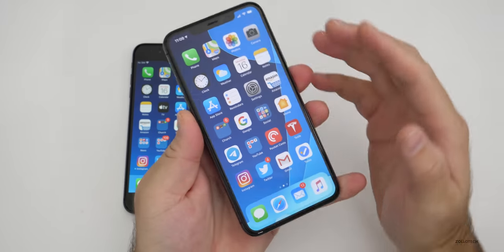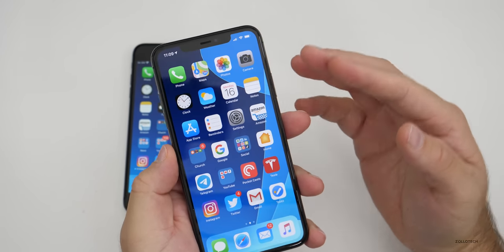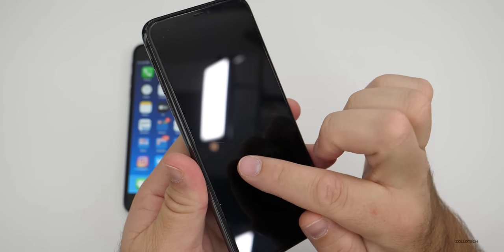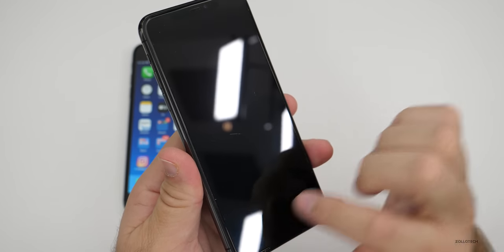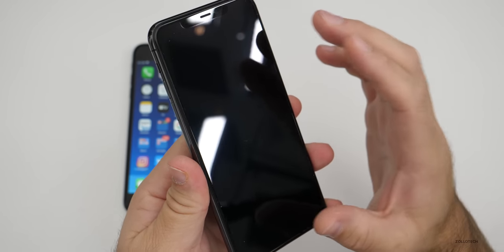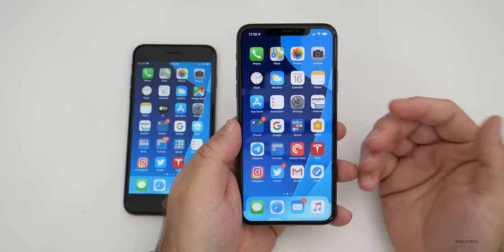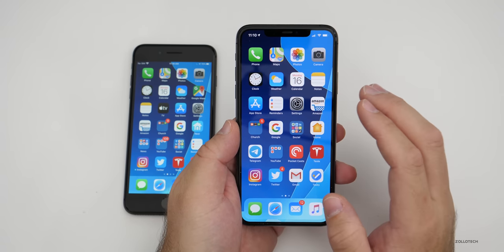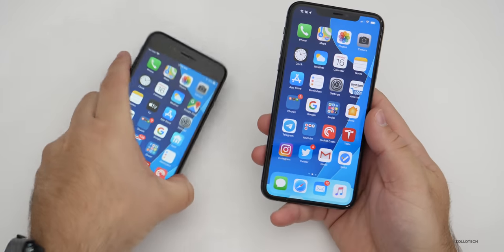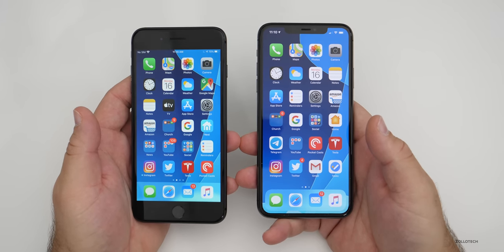I've been using that screen protector for about four days and it's been great, but underneath it are a ton of scratches. There are scratches all across the display — something I've never seen before on any iPhone. This iPhone is very prone to light scratching. I have Apple Care, so I could have them swap the display if it gets really bad. It's just something to keep in mind for a phone that costs double — definitely use some sort of screen protector if that's going to bother you.